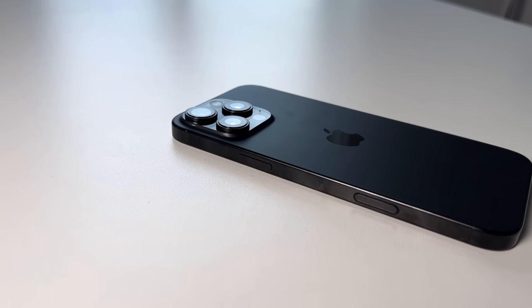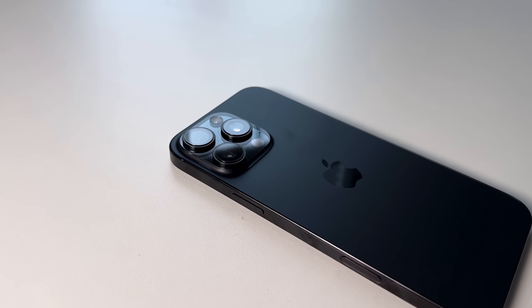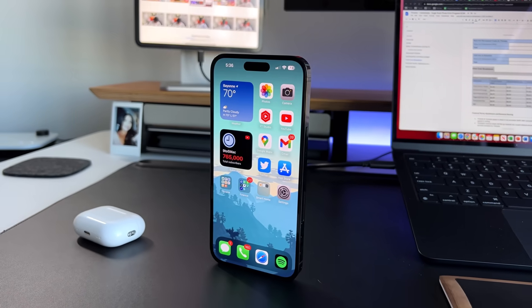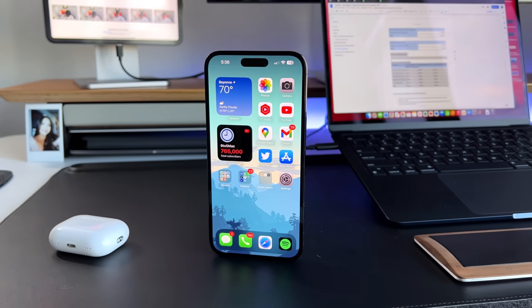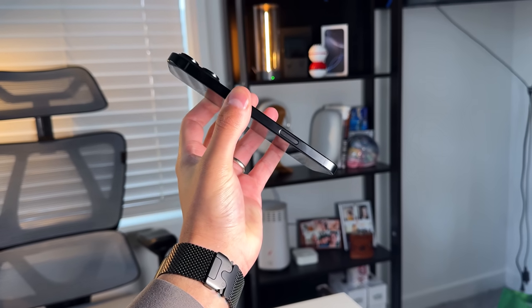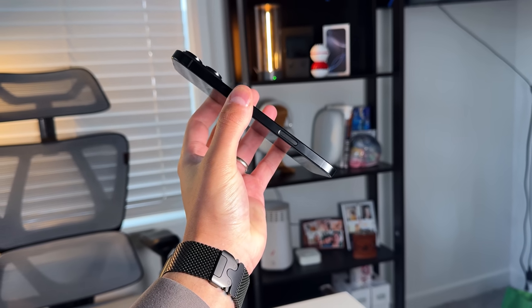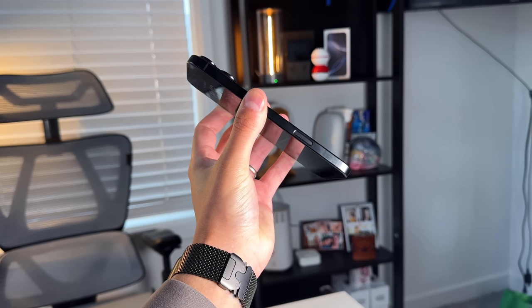Going down to 1 nit of brightness out of the box helps with that, and there's also a white balance trick to get it even dimmer. The rest of the design is still that same nice titanium look, which Apple switched to last year. It makes the phone a little lighter and the more rounded form factor is nicer to hold compared to the more industrial look of the 12, 13, and 14. From a design and screen quality standpoint, this is the best Apple has made — though this is the first year I'm really contemplating switching to the regular Pro at 6.3 inches.